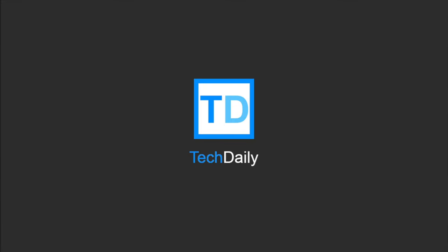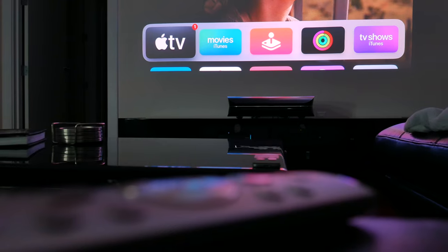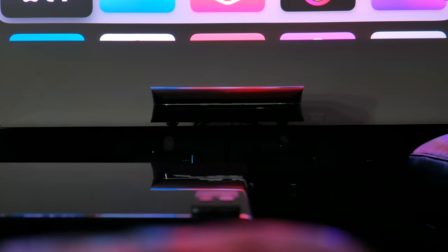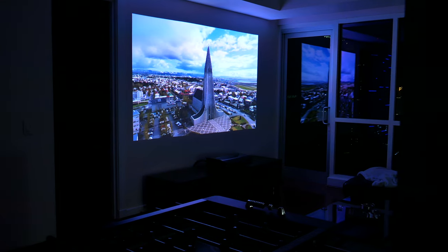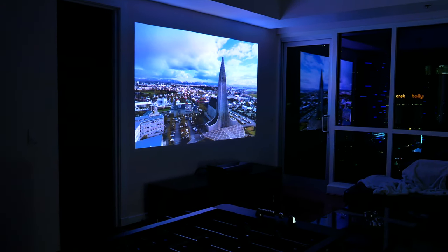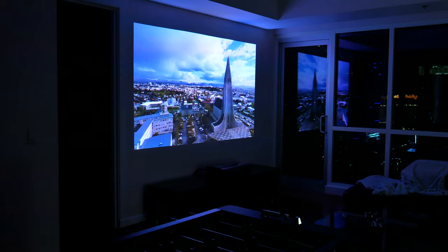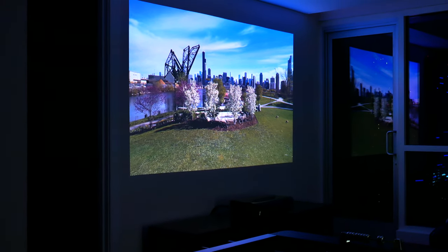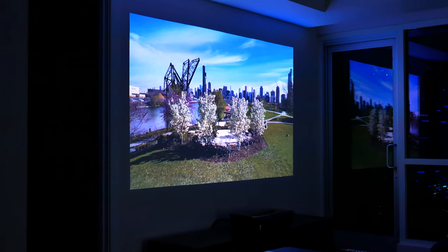What's going on guys? My name is Wade with Tech Daily. I've had the chance to try out a number of different projectors at this point, but I've yet to try out one like this. This is the AWOL Vision LTV 3500. It is a high-end UST 4K projector with 3D support, and it's probably just the brightest projector I've ever seen.